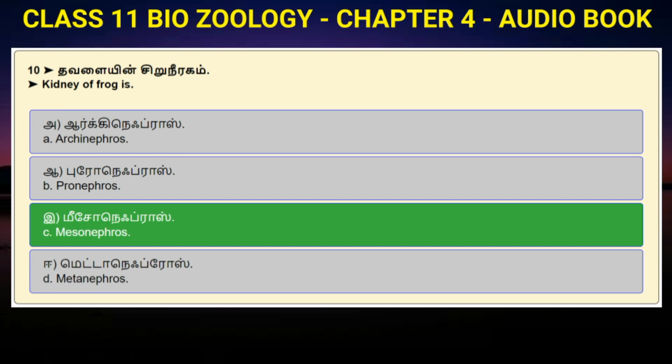Question number 10: Kidney of frog is — Option A: Archinephros. Option B: Pronephros. Option C: Mesonephros. Option D: Metanephros. Answer to question number 10 is option C: Mesonephros.